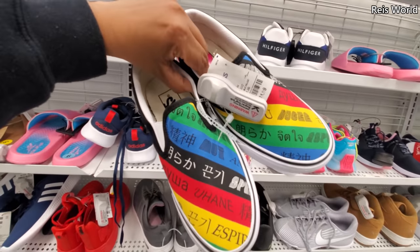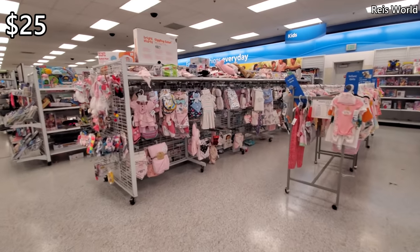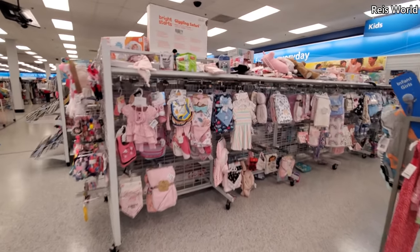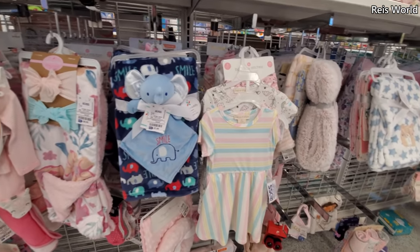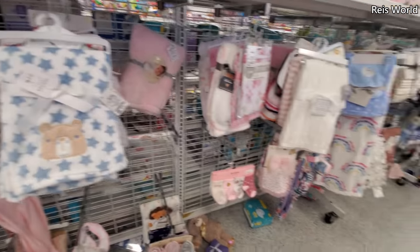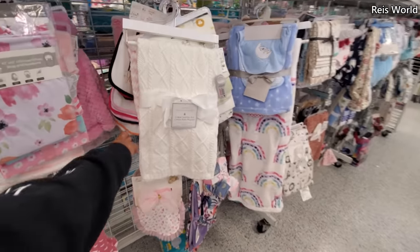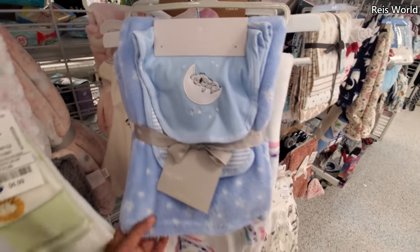Vans — these are 25. The baby department looks pretty filled in. Lots of blankets, headbands starting at nine. A really cute one with the elephant for nine. These are five. I like the ones that look like a little sweater — so cute. Look at that koala sleeping.